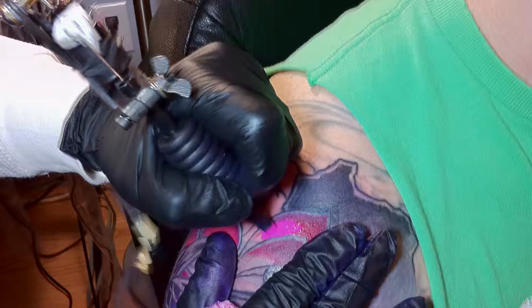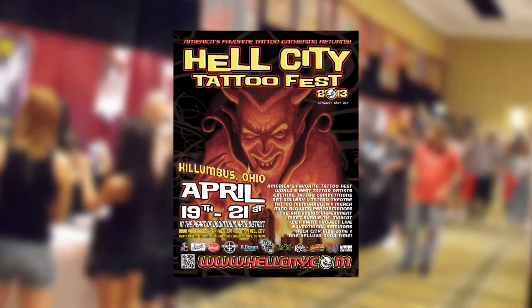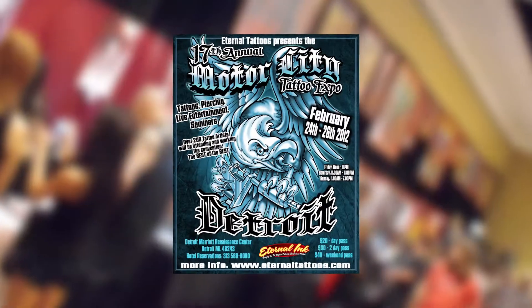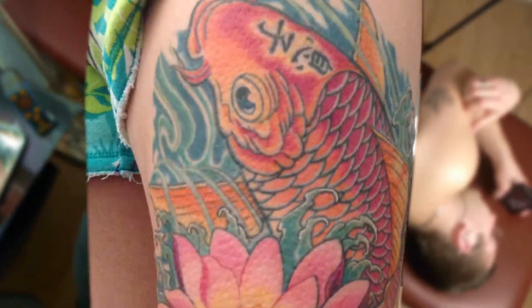Ram Lee has been invited to work as a guest artist at the most influential tattoo conventions in North America, including Hell City, Northern Ink Exposure, the Old School Tattoo Expo, Motor City, and many more. Ram specializes in black and gray, portraits and realism, big color work, and Japanese style tattoos.